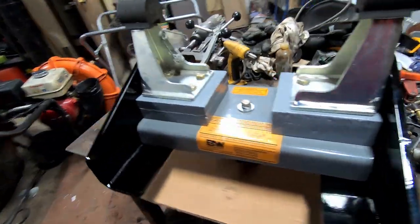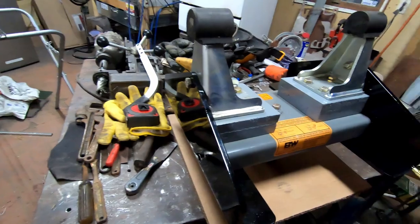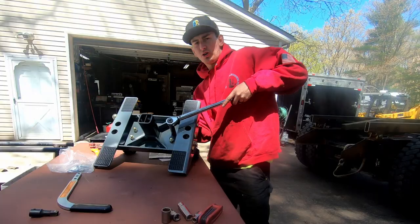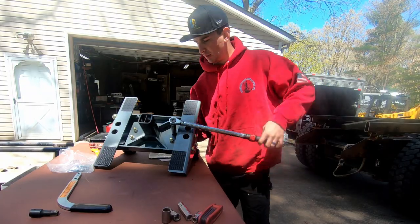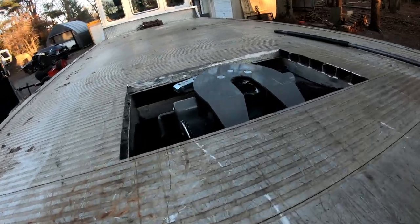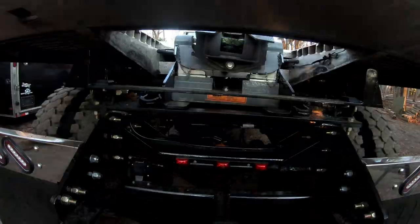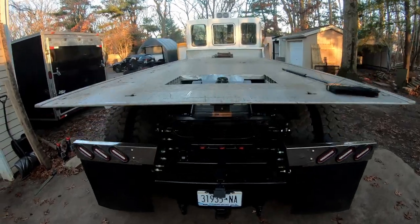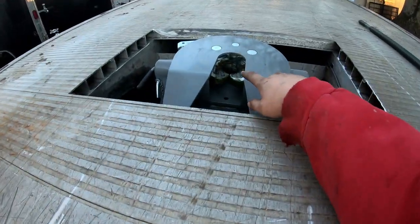Everything looks like it's in place. I'm going to get all the bolts in and torqued. The torque rating is 110 foot-pounds. The hitch is finished — it looks pretty good all set up in there. I got it greased up and ready to go. By the way, I sneezed and my mustache fell off — I don't know how that happened.